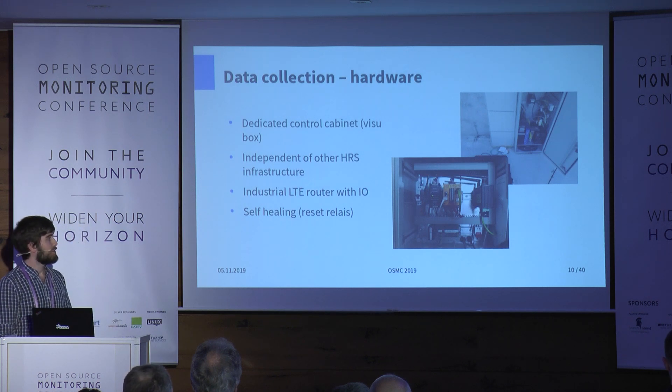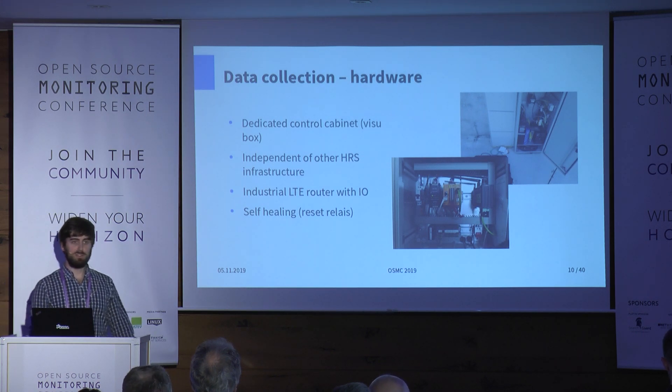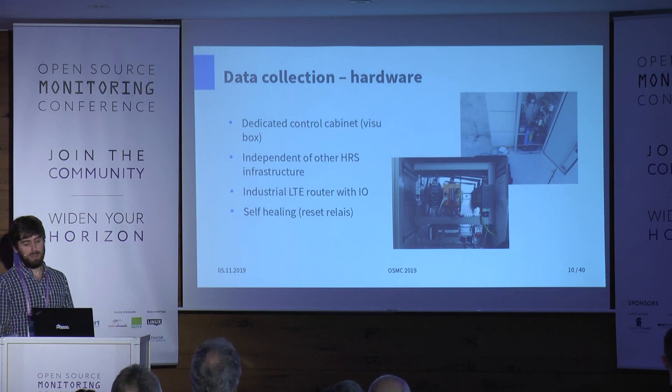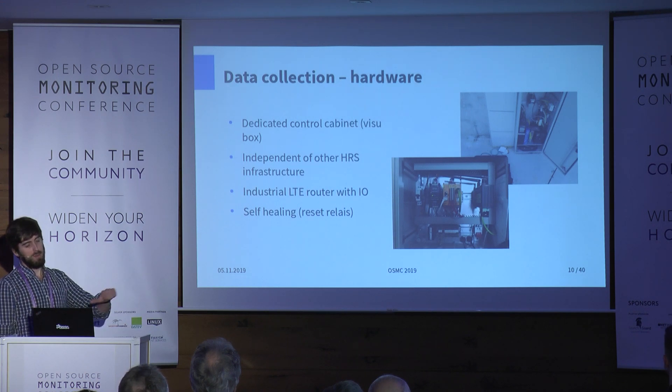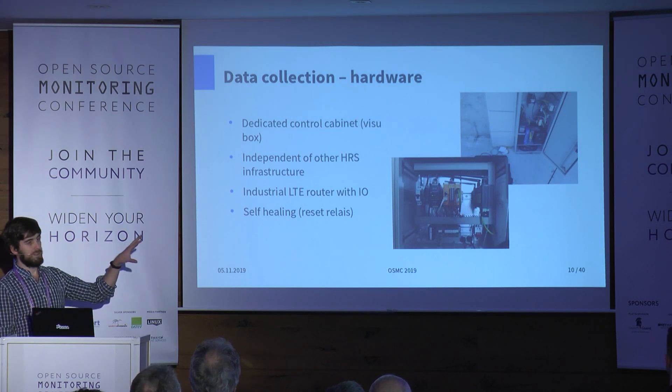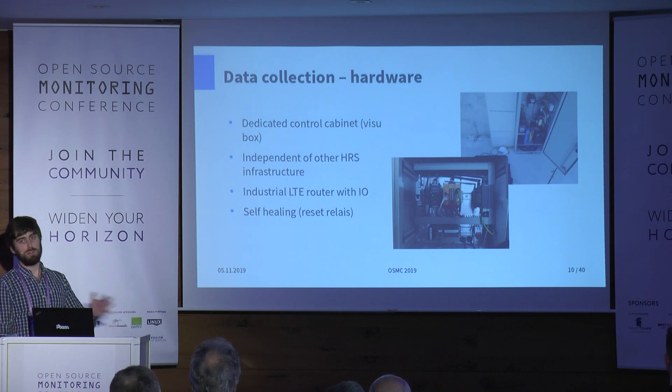This is how the situation on site looks — it's not a typical data center but somewhat similar. You have components like a router, power supply, and a very useless heating system for the control cabinet, because modern computers produce a lot of heat and we never needed it. All components are fully independent of the rest of the station — we only need a power supply. If the power supply has bigger problems, our monitoring system has bigger problems, but everything else is fully redundant and independent.